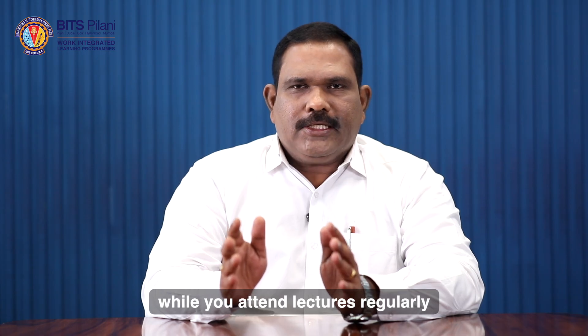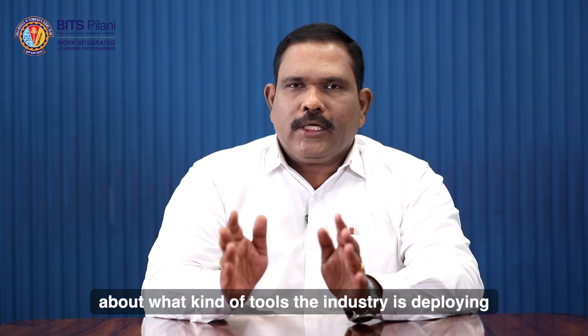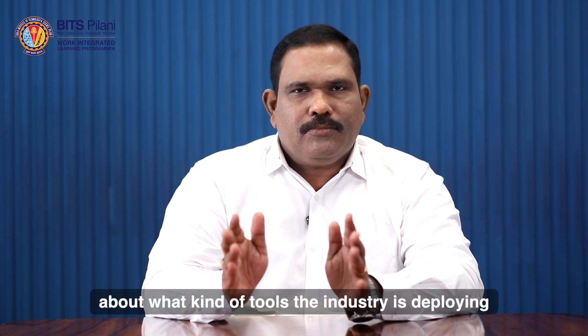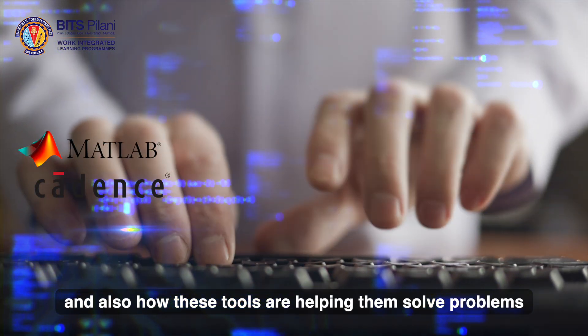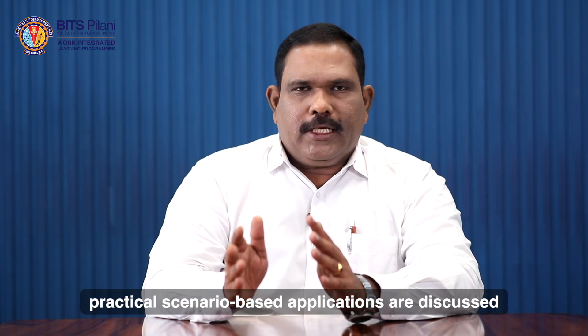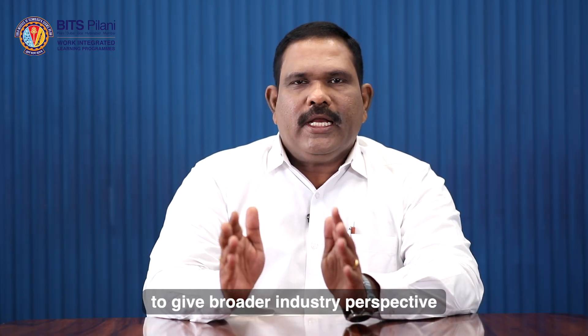While you attend lectures regularly with BITS Pilani faculty, you will also be taught about what kind of tools the industry is deploying — whether it's MATLAB or Cadence — and how these tools are helping solve problems. Practical scenario-based applications are discussed to give a broader industry perspective.